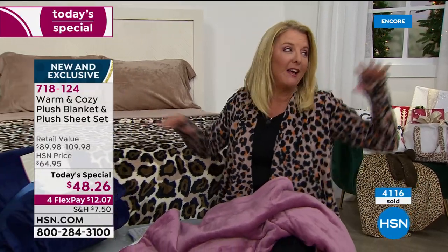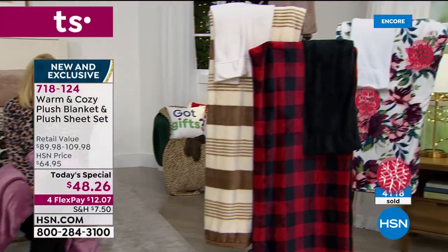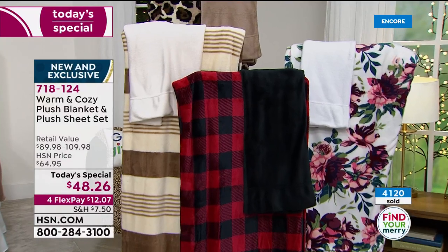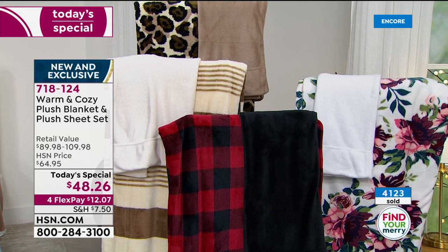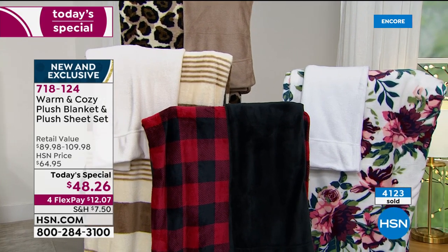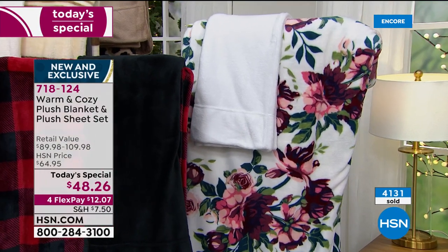We'll still give your money back — that's the extended return policy. Just a little update: if you want the leopard, that's starting to get limited. The buffalo plaid is by far the number one bestseller — I would not wait any longer to get that. We've got all the solids still, the ivory stripe, and of course that really cool floral. I'm kind of falling in love with the floral because you normally don't find floral in a winter texture.